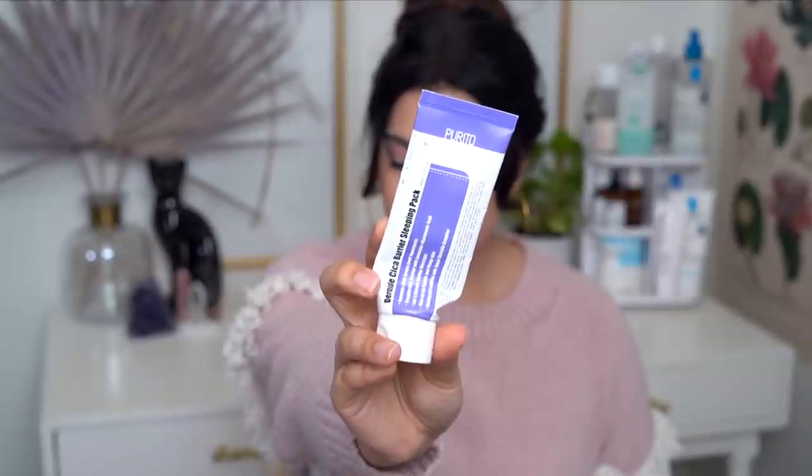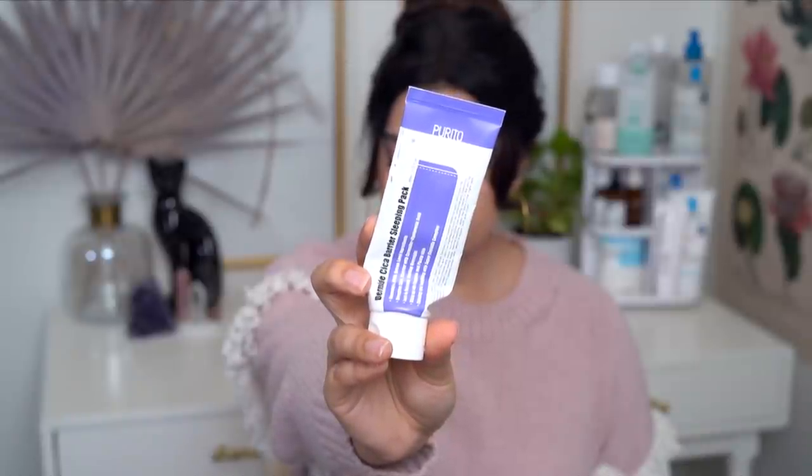Then we have the Purito Dermite Cica Barrier Sleeping Pack. This is a sleeping pack — you could use it as a moisturizer and it does have that creamy moisturizing feel, but it is a little bit lighter. It's not super heavy moisturizing. So you could use this as your nighttime moisturizer or on top of a different moisturizer. It's just got the right type of texture that doesn't overwhelm the skin in my personal opinion.